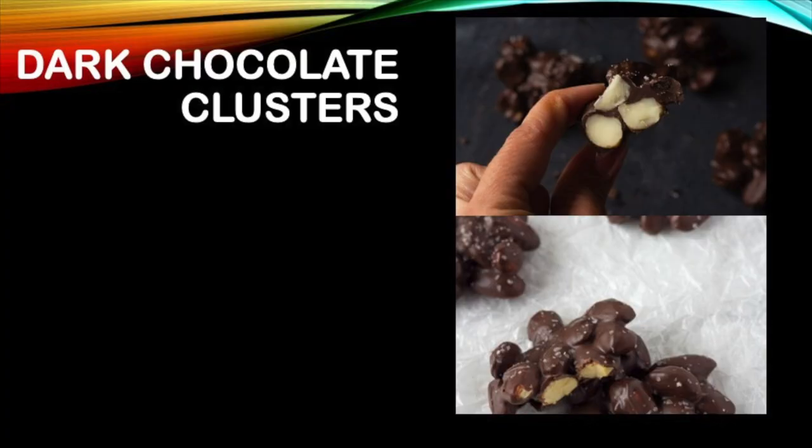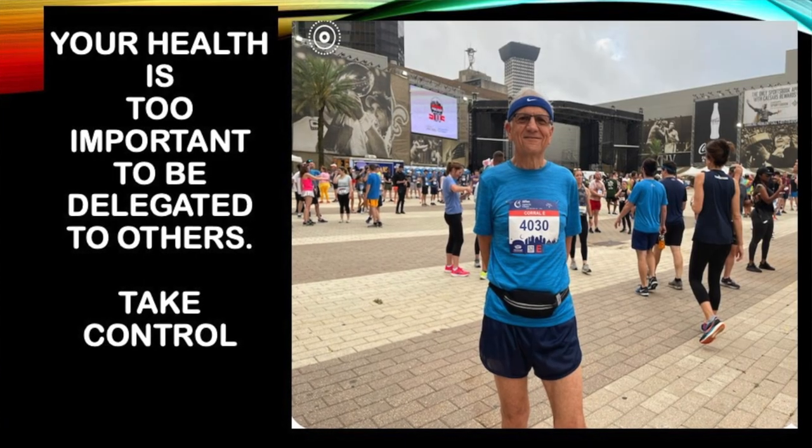Don't expect any health benefits from those. What do I do? I eat one ounce of dark chocolate frequently, and I pick 70% or higher cocoa, usually not clusters. A friend of mine likes to say that life is too short to be drinking bad wine. I would say, life is too short to be eating unhealthy chocolate. And remember, your health is too important to be delegated to others — let's take control.